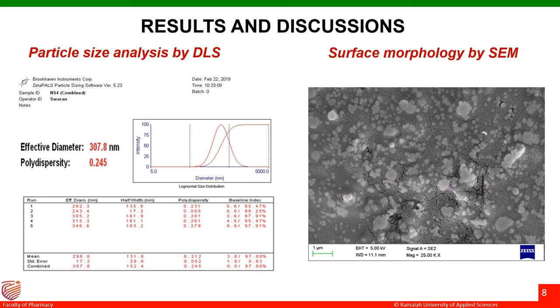Coming to the results. Nanocalcium oxide prepared by thermal decomposition was evaluated for its particle size and it was found to be 307.8 nanometers, and the polydispersity index was found to be 0.245. The surface morphology of the dressing was determined by scanning electron microscopy as shown in the figure. The particles were found to be pleomorphic, and the figure indicates the presence of nanocalcium oxide particles on the surface of the dressing.